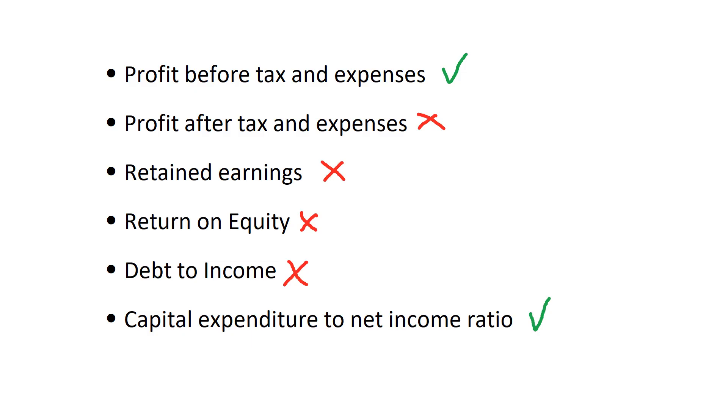For AbbVie, they failed in 4 out of 6 of the categories, so I would be staying away from this stock.